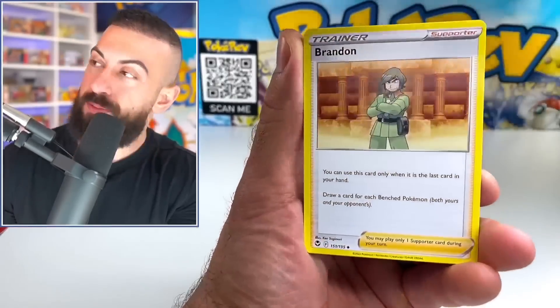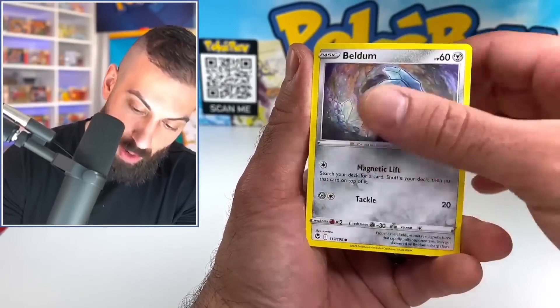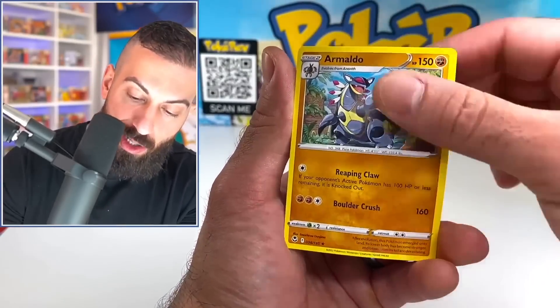Four from the back on this Silver Tempest pack. I can't stop thinking about those mini tins — do you guys think they're going to have something good in them? Rufflet, Finneon, Durant, Emolga, Beldum, Boutiaux, or Miltank. All right, striking out on that one.